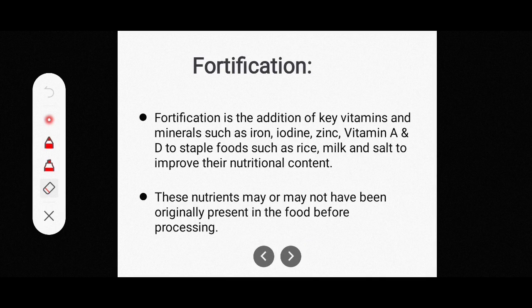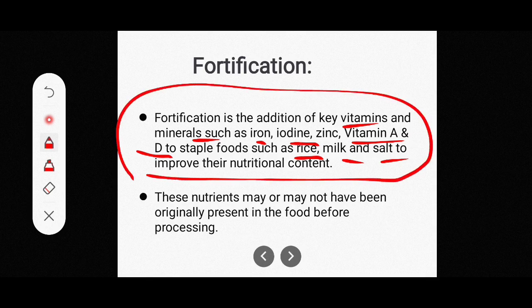First, we will see fortification. Fortification is the addition of key vitamins and minerals such as iron, iodine, zinc, vitamin A and D to staple foods such as rice, milk, and salt to improve their nutritional content.